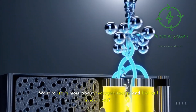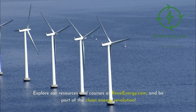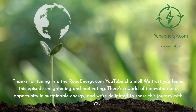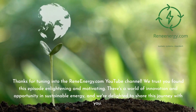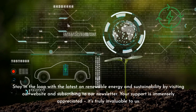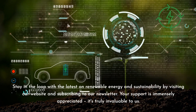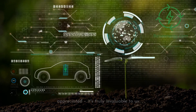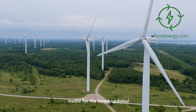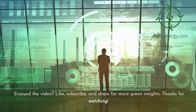Want to learn more about hydrogen energy and fuel cell innovations? Explore our resources and courses at ReneEnergy.com and be part of the clean energy revolution. Thanks for tuning in. We trust you found this episode enlightening and motivating. Stay in the loop with the latest on renewable energy and sustainability by visiting our website and subscribing to our newsletter. Don't miss our next video on new trends in renewable energy. Follow us on social media for the latest updates. If you enjoyed the video, like, subscribe, and share for more green insights. See you next time.